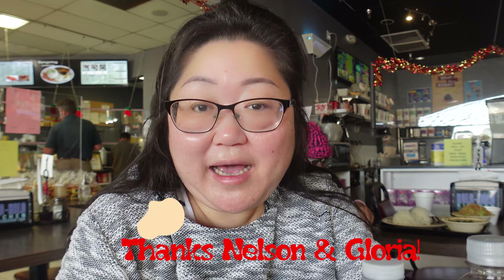The only other time I've ever had it was in high school — our bowling alley had lumpia. I'd like to thank Nelson and Gloria from Lancaster, California. They are the ones who recommended that we come and try Filipino food. Nelson and Gloria, I hope you're watching and enjoy this video — thank you so much for being a subscriber and for recommending this. Hopefully you'll be happy with some of the choices we try. Let's get into the video!